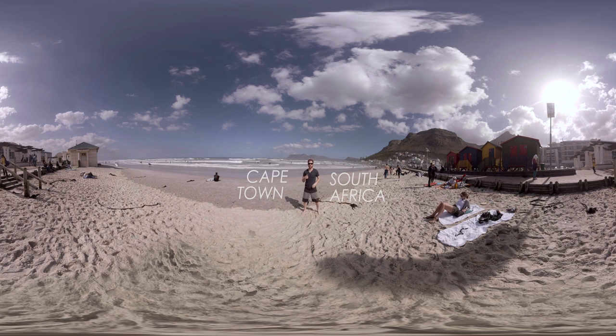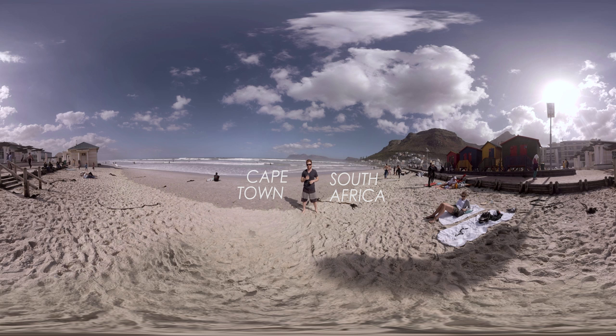I'm here in beautiful Cape Town, South Africa doing a 360 degree tour on some of the best places to visit while you're here.